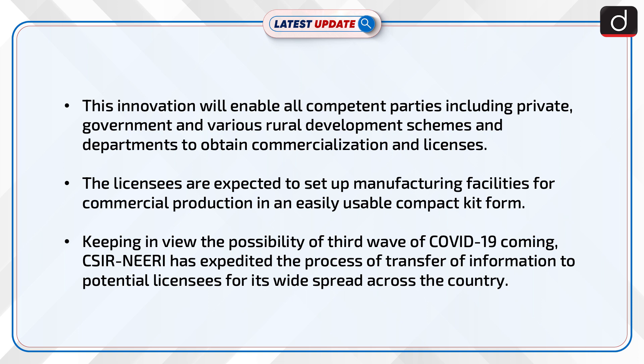The licensees are expected to set up manufacturing facilities for commercial production in an easily usable compact kit form. Keeping in view the possibility of a third wave of COVID-19, CSIR-NEERI has expedited the process of transferring information to potential licensees for its widespread deployment across the country.